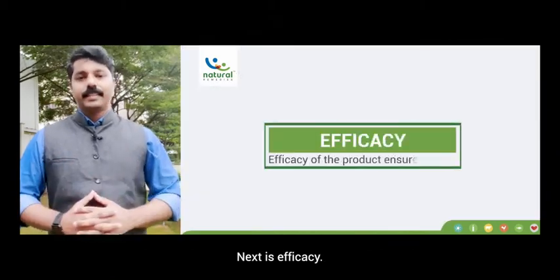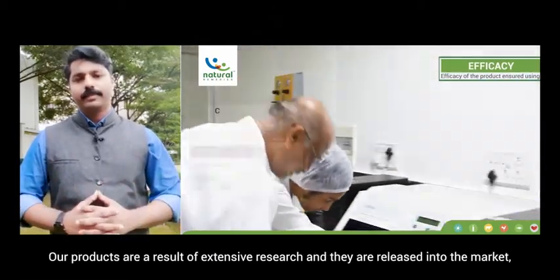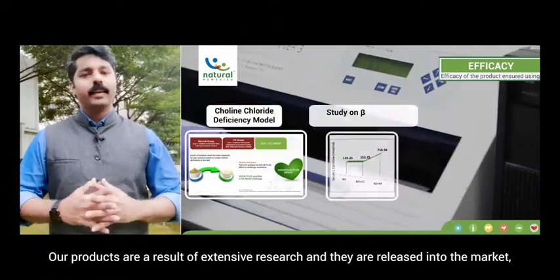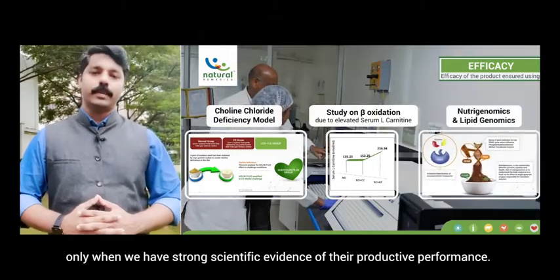Next is efficacy. Strong scientific backing is the key to the performance of any product. Our products are a result of extensive research and are released into the market only when we have strong scientific evidence of their productive performance.